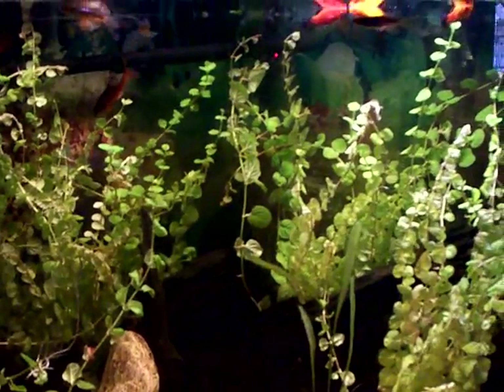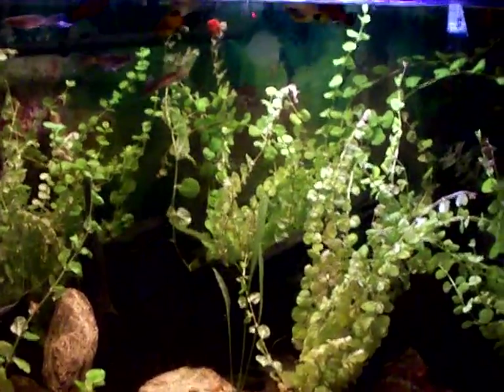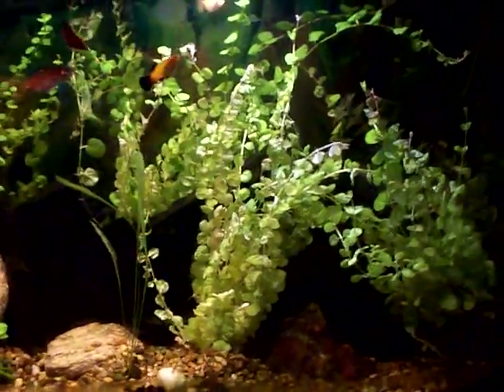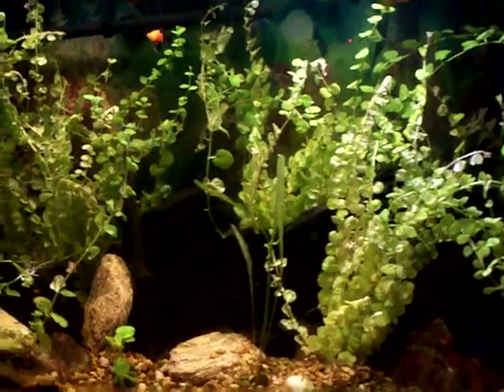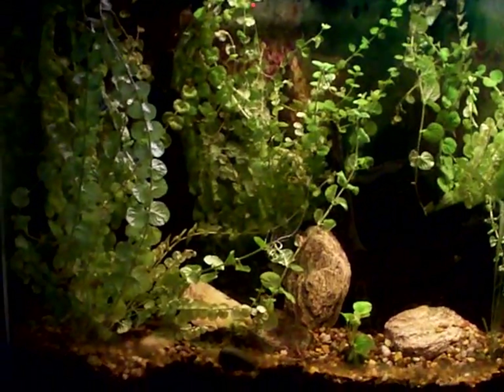This is the big aquarium. I can't pan back much with this camera. It's a 30 gallon, I think. There's the creeping Jenny plant that I put in there — I got it from Walmart. It's been in there for a while and it seems to be doing pretty good.